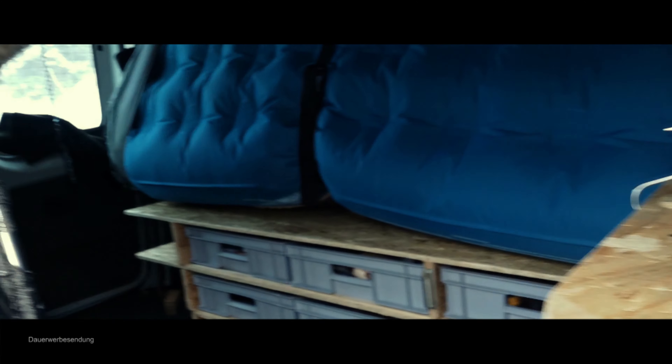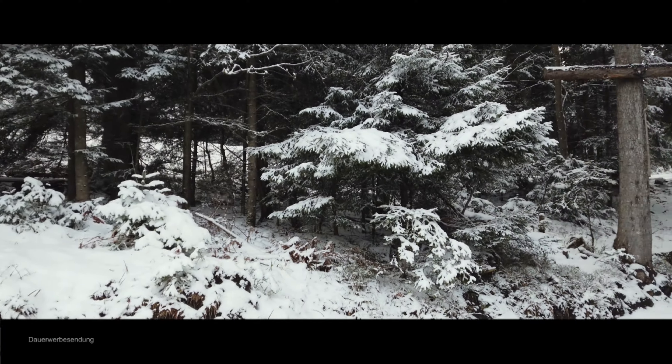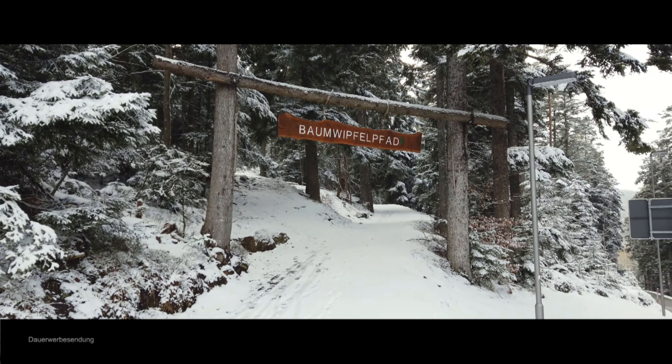Jetzt bin ich auf dem Parkplatz von der Wildline Hängebrücke und dem Waldwipfelfahrt angelangt. Ich will heute Abend im Auto übernachten. Jetzt schaut mal, hier mein Basislager. Und hier die Natur. Da war gar nichts und hier liegt voller Rohrschnee. Vorsichtig im Schnee.